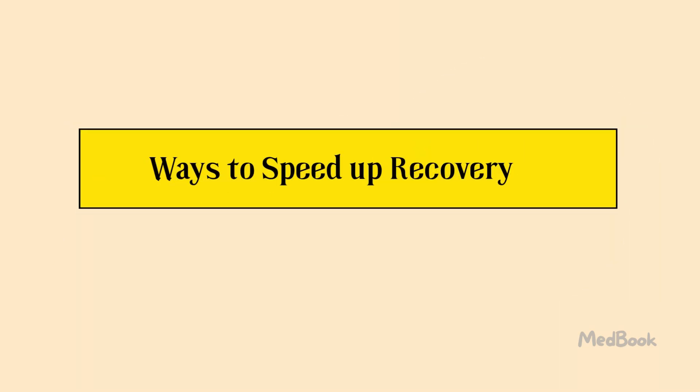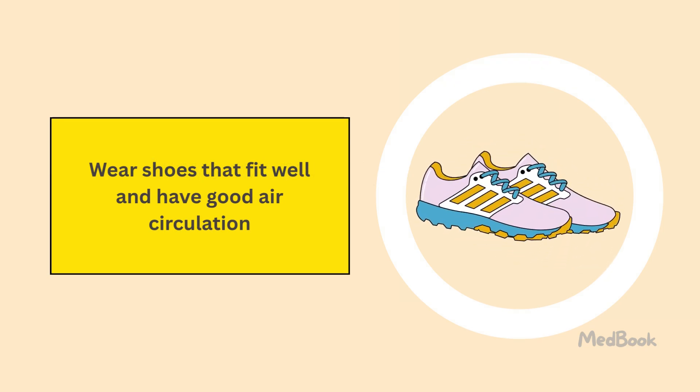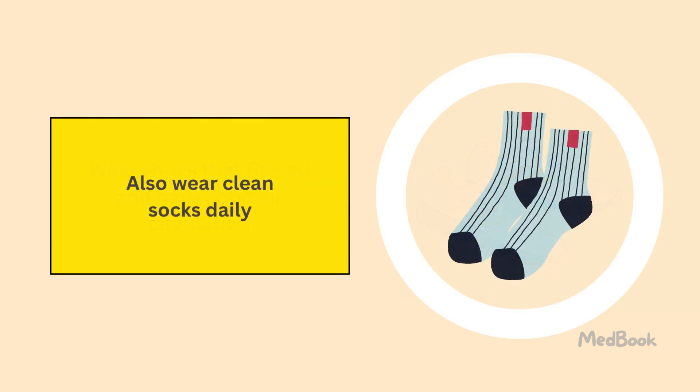One way you can help speed up your recovery if you have athlete's foot is to wear shoes that fit well and have good air circulation. You should also wear clean socks daily and rotate which shoes you wear from day to day.